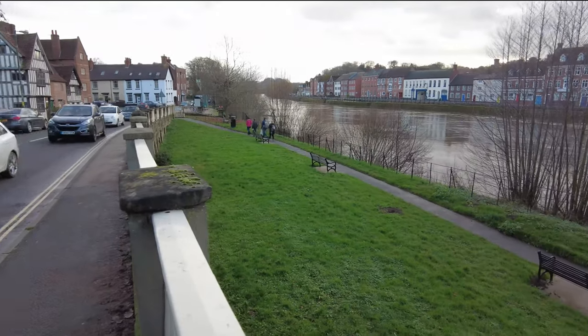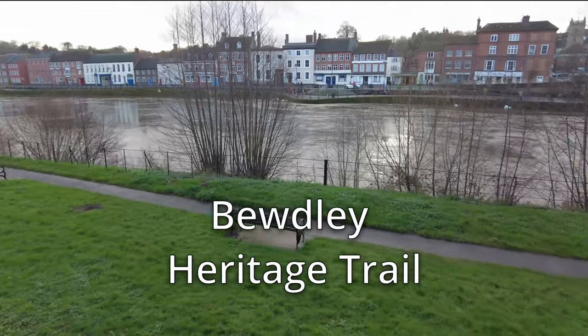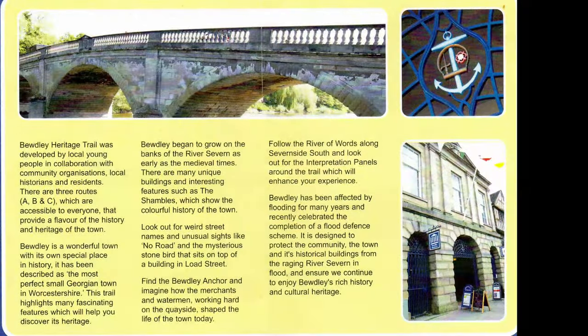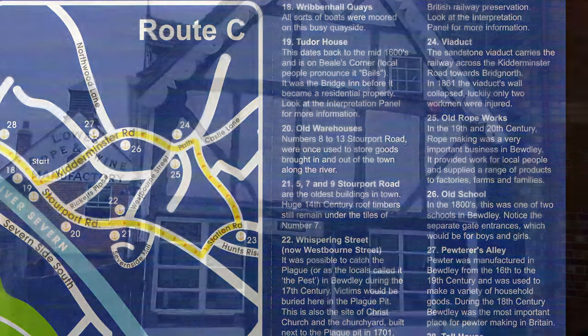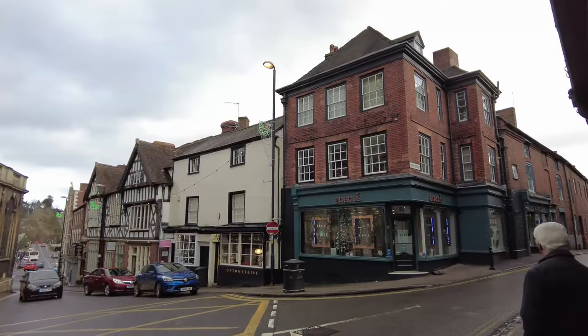Bewdley Heritage Trail was developed by local young people in collaboration with community organisations, local historians and residents. There are three routes, A, B and C, which are accessible to everyone, that provide a flavour of the history and heritage of the town.